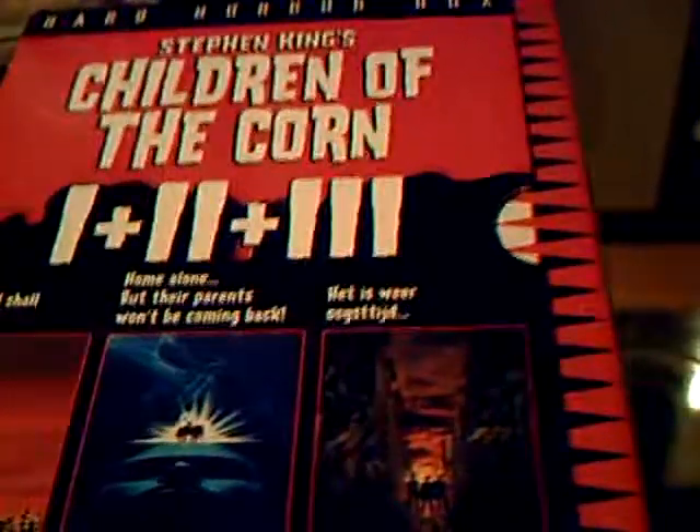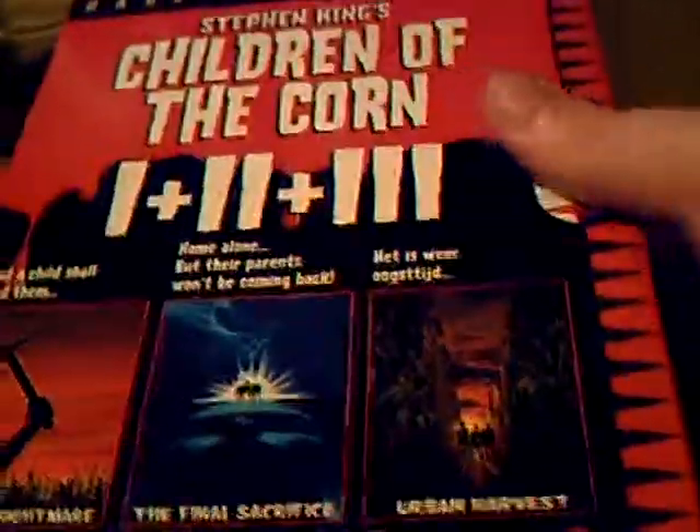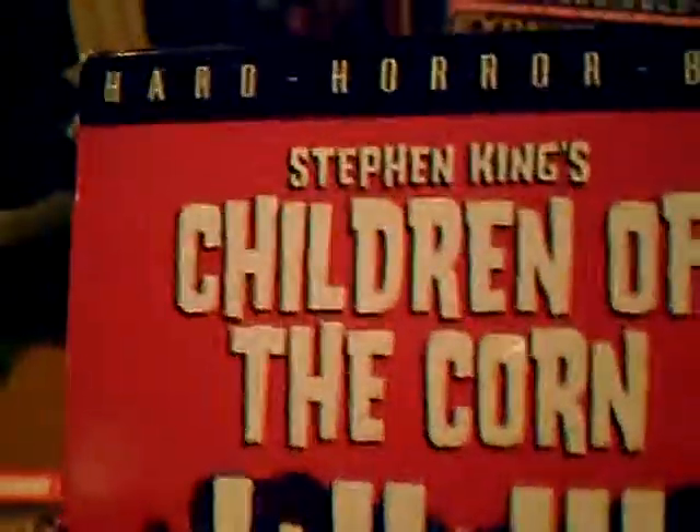Another one I picked up in a charity shop — it's the Children of the Corn one-to-three box set. This cost me two euros. I already have this one from back in the day, the old Cinema Club one. But when I saw it, I said I just had to pick it up because I thought the box looked pretty cool — they're all in their individual boxes and the artwork on them looked great. Even though I already had the movies, I couldn't let it go for two euros in a charity shop. The Children of the Corn one-to-three box set. Happy days.